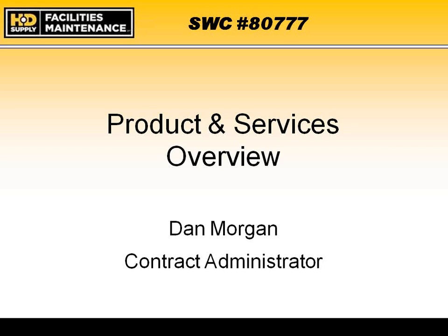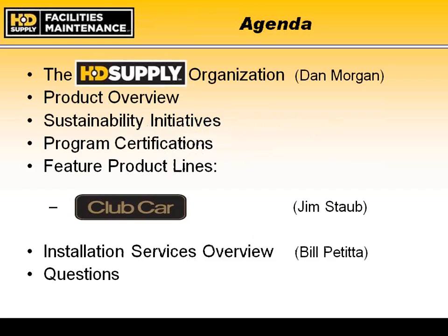Thank you for everyone that has taken their time out during the close of this fiscal year to listen to our webinar regarding HD Supply's statewide contract. Today I'd like to discuss the following topics: the HD Supply organization, what HD Supply means in the state of Georgia, a product overview of the products under the contract, sustainability initiatives, program certifications, featured product lines, installation services overview, and then questions and answers.